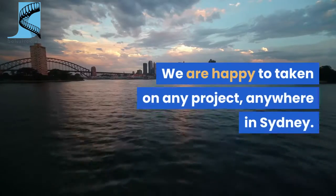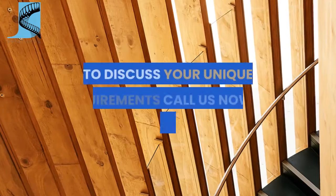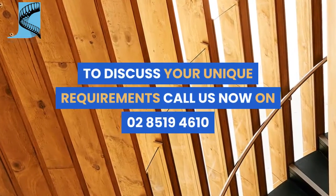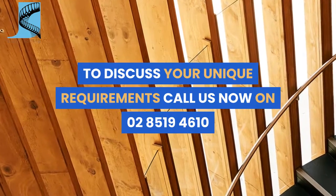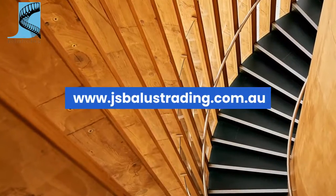We are happy to take on any project anywhere in Sydney. Involved in a commercial project? To discuss your unique requirements, call us now on 02 8519 4610. Visit www.jsbalustrating.com.au